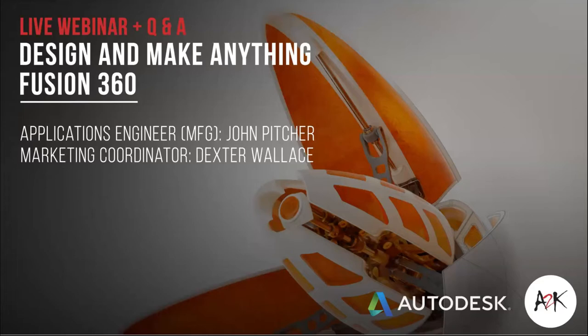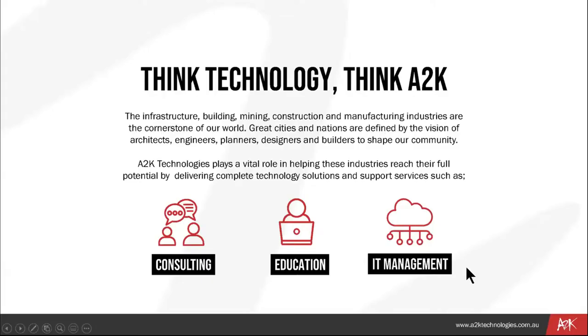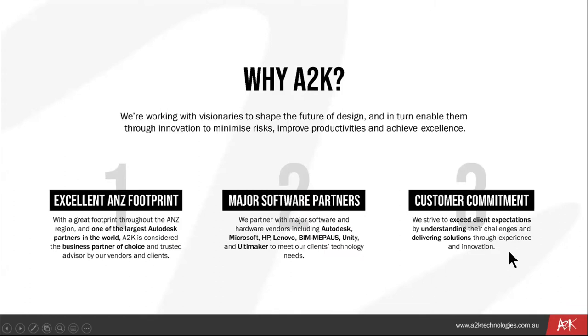A2K Technologies is all about fostering innovation through consulting and training. We play a vital role in helping the infrastructure, building, mining, construction, architecture, and manufacturing industries reach their full potential by delivering complete technology solutions and support services such as education, consulting, and IT managed services. We work with visionaries to shape the future of design, enabling them through innovation to minimize risks, improve productivity, and achieve excellence. We partner with major software and hardware vendors and work with clients of any size nationally and abroad.